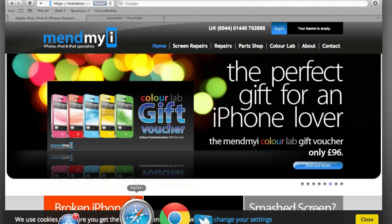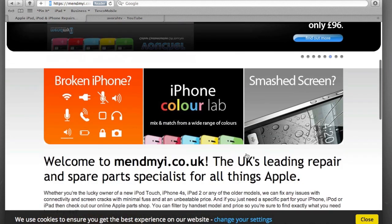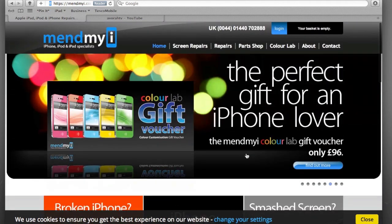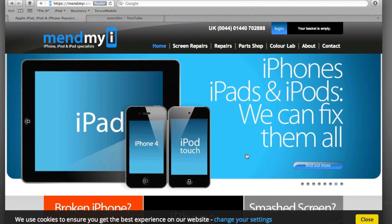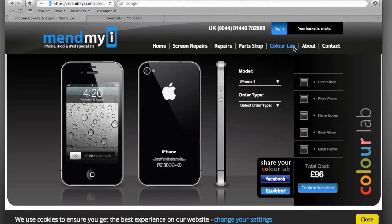These guys are iPhone, iPod, and iPad specialists — repair specialists. Whether you've got cracked screens, bodywork, or whatever, they're there to help you. One of the things that caught our eye at Gadget Show Live was the fact that they have a service called Color Lab. The Color Lab is a really individual, unique way of customizing the color of your iPhone 4 or 4S.